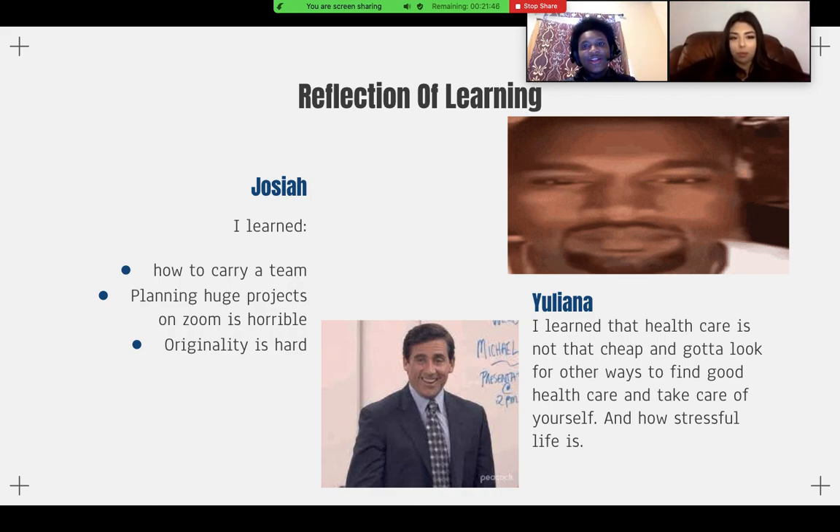Carrying a team — it just sounds much cooler, much more swag. I learned how to be more responsible with my work. I also learned that planning huge projects on Zoom is not a good idea, because right now we are in a very unpredictable situation — people being sick, the internet isn't always reliable, and people have stuff going on at home. Planning a project on Zoom is just not good.